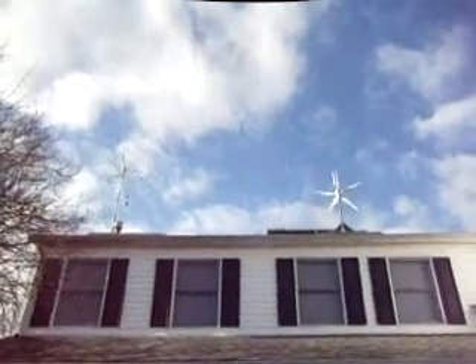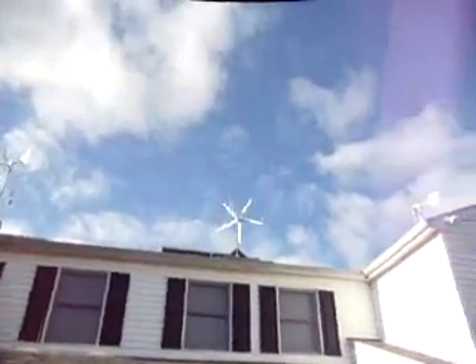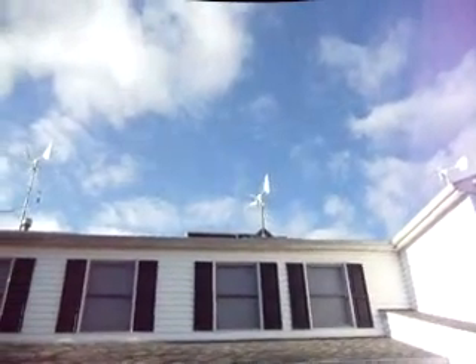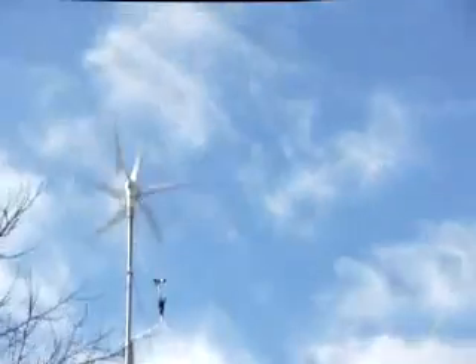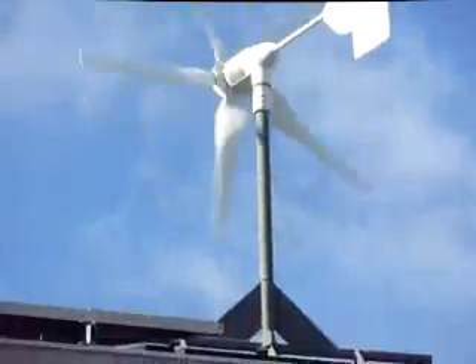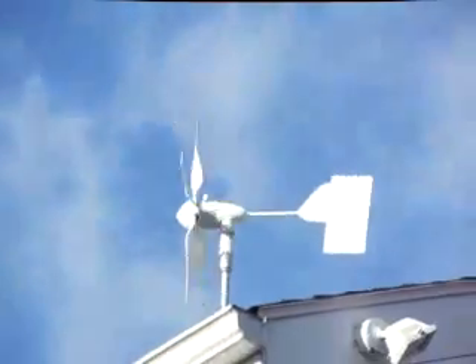I got some good wind today, boys, so I figured I'd show the turbines. That's got Windy Nation blades on the HY600. That's my roof-mounted HY1000. And that's the HY400.